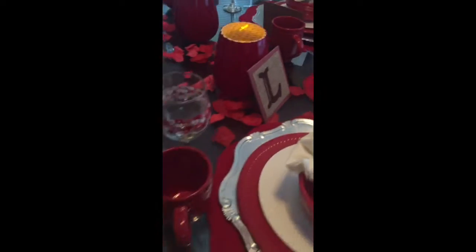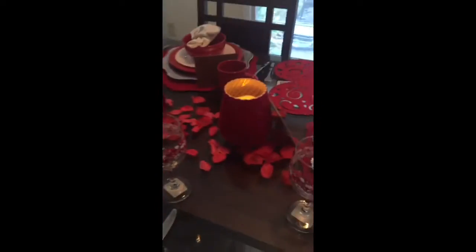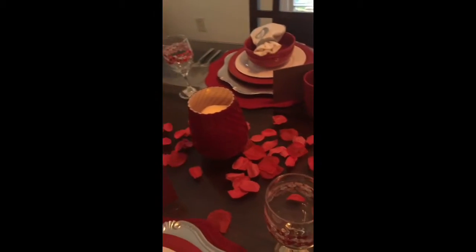I also have candle holders — the red candle holders were found at Goodwill for $3.75. The white battery-operated candles were $1 each at the Dollar Tree.